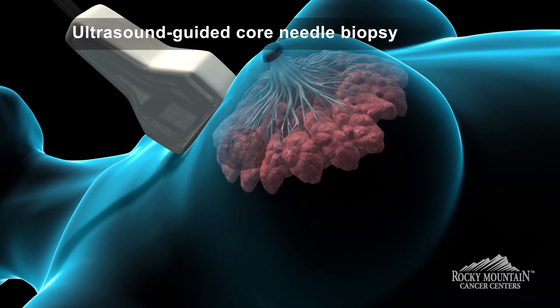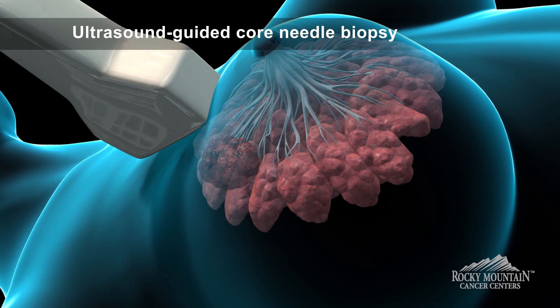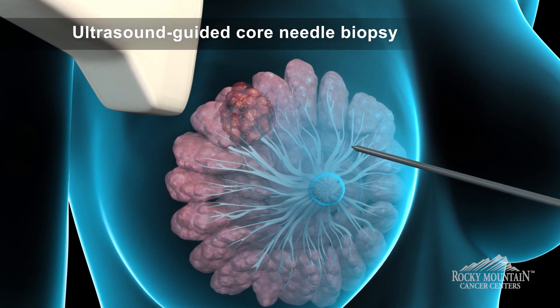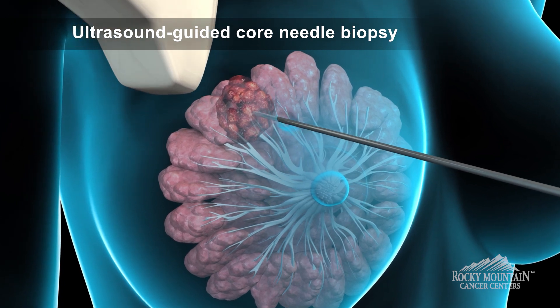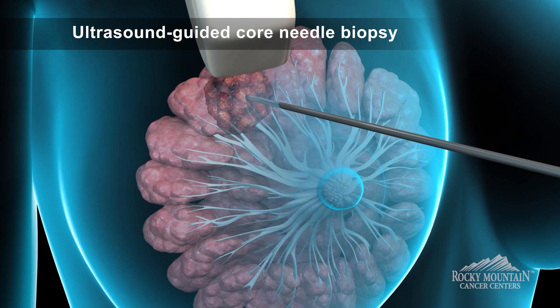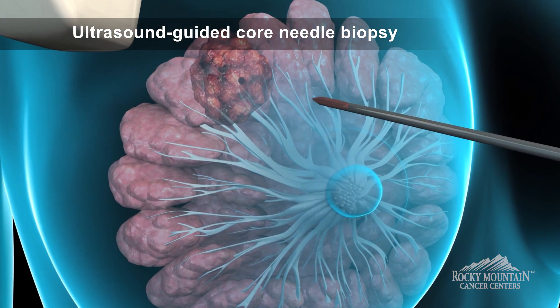An ultrasound-guided biopsy is a little bit simpler because you don't have to be in a mammogram machine and the position is more comfortable. They put a probe on the skin, visualize the lesion or mass with the ultrasound, and then the radiologist will numb up the skin and take cores of tissue using a needle.